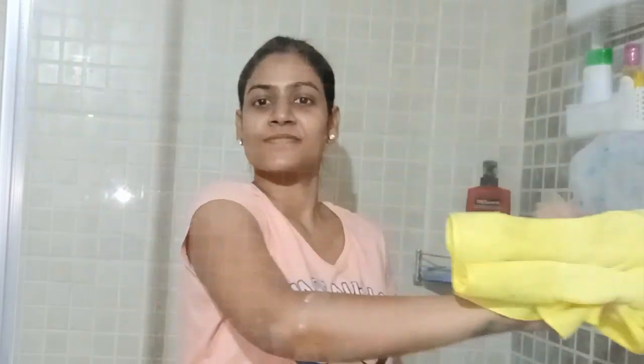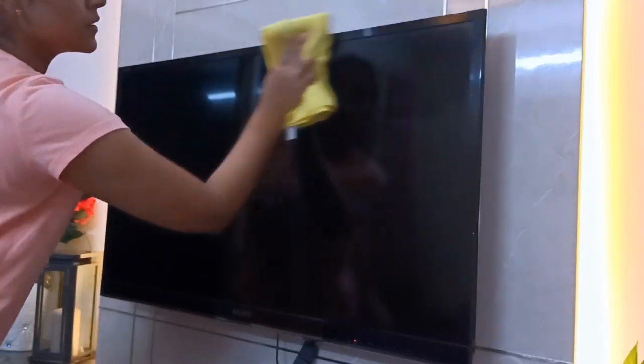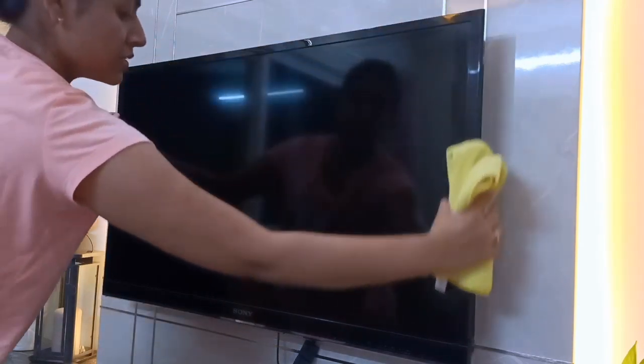The glass door from the bathroom is also clean. In fact, I clean all the glass in the house. This microfiber cloth can also clean my TV. And you can see how clean it is.